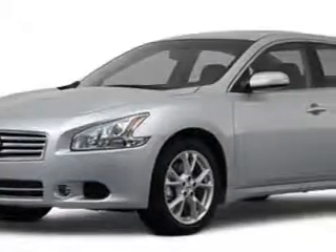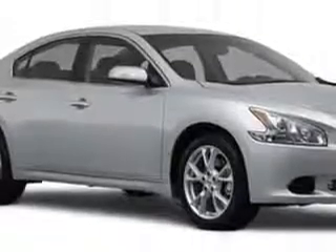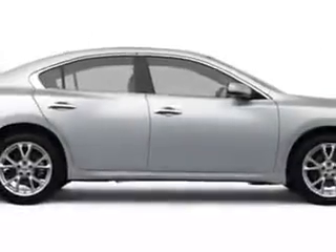Want a new car you'll love? Then check out this ocean gray metallic 2012 Nissan Maxima. It's a six-cylinder engine with a continuously variable transmission and 26 miles to the gallon.